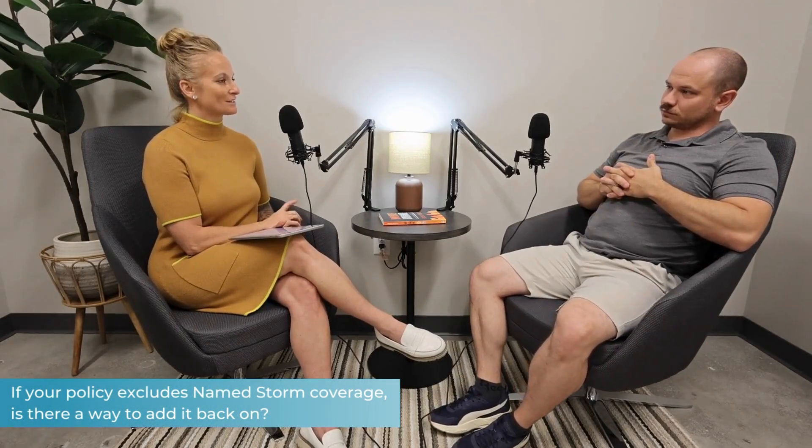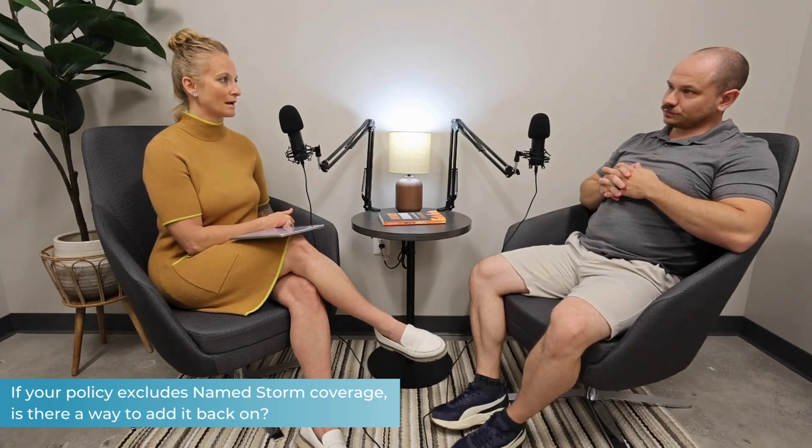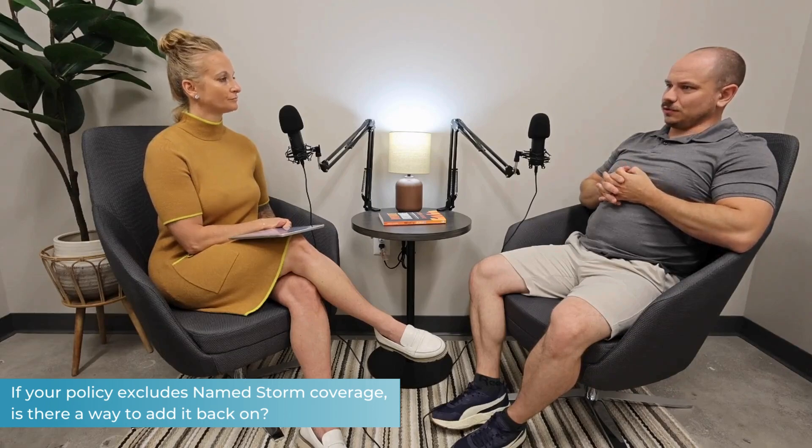If you have a policy that excludes named storm or hurricane, there is a way to add that coverage back on. Asking your agent — hey, can I get this coverage? They may have to shop your policy to find that coverage, or possibly just endorse it onto the policy you currently have. With NREG, it's as simple as giving us a call and saying, I need to get this coverage added onto my property.